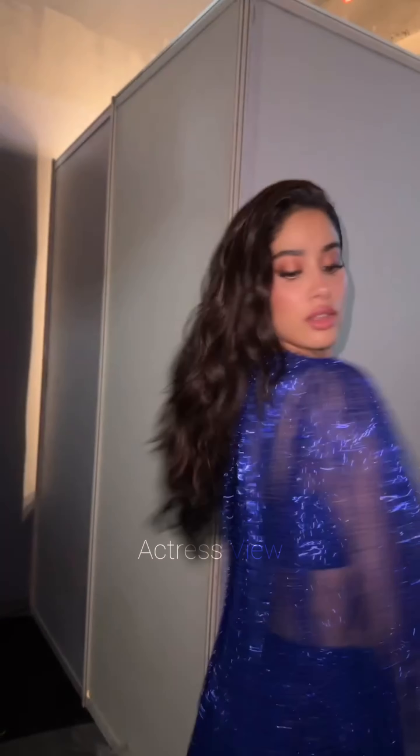The actress effortlessly transitions from traditional to contemporary styles, showcasing her versatility. Whether she's attending a grand wedding or a festive celebration, she knows how to tailor her lehenga ensemble to suit the occasion. She often gravitates towards lehengas adorned with intricate embellishments such as zari work, sequins, beads, and thread embroidery, adding a touch of opulence and glamour to her attire.